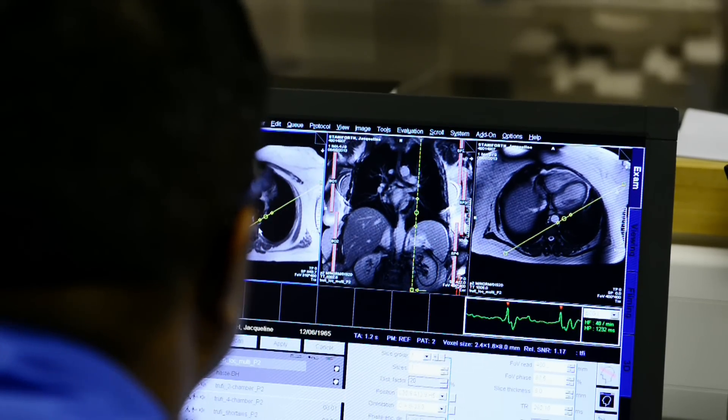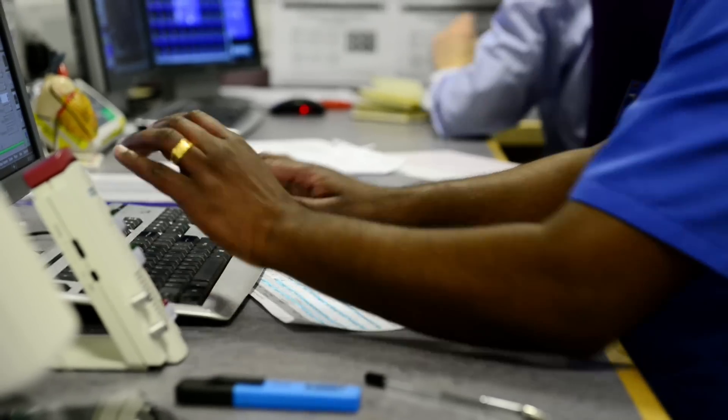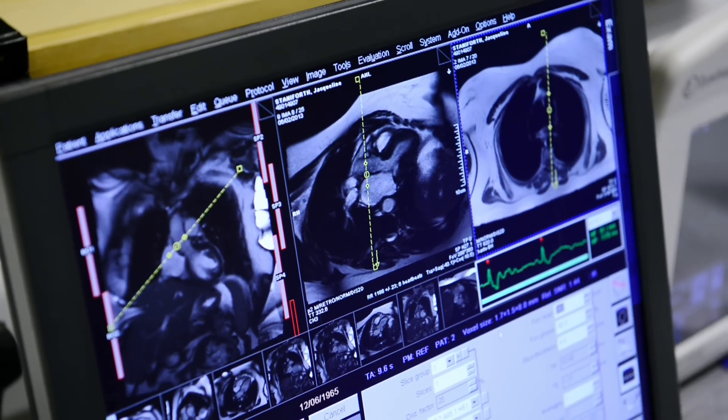You okay, Jacqueline? Doing very well. I'm just setting up the next scan. If a patient comes and tells us that they've got a pacemaker, we normally don't scan them because it can actually cause damage to the patient.